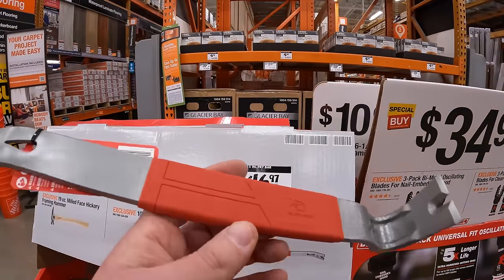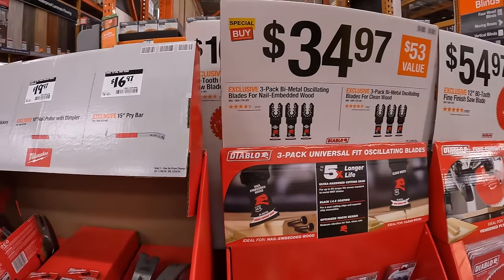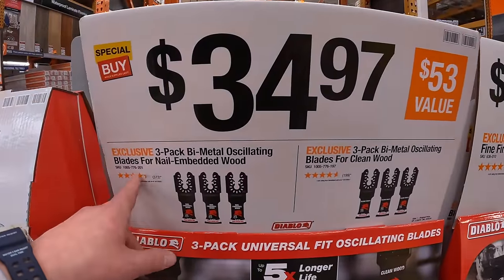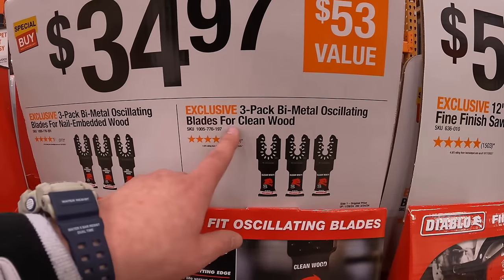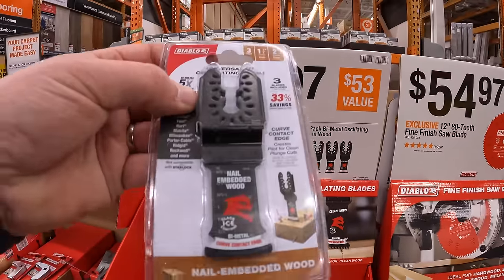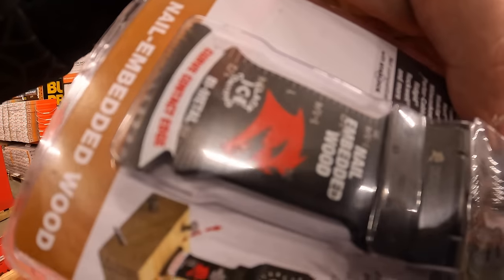$16.97 for their 15-inch pry bar — I'm glad they made that, my pry bar is majorly worn out. $34.97 for the three-pack bi-metal oscillating blades for nail-embedded wood, or the same price for clean-wood blades — $34.97 your choice. These Diablo blades have a measuring display on the blade. $54.97 for their 12-inch 80-tooth fine-finish saw blade — the more teeth on your blade, the smoother the cut.